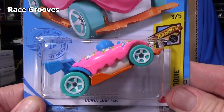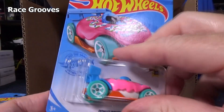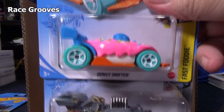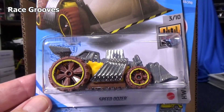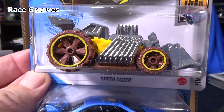Popping a wheelie — Donut Drifter. Very nice pink color. I'm sure there's going to be fans who like that color. Speed Dozer's back — I wonder if they made any changes. It's actually a pretty heavy model. I don't know if I'll get a chance to check that out.